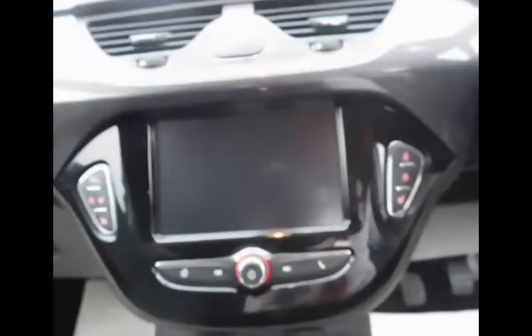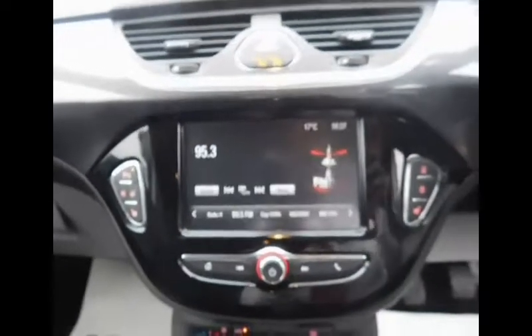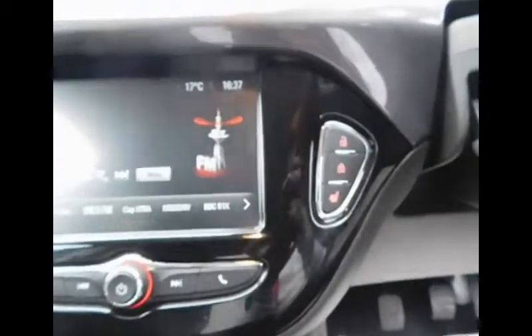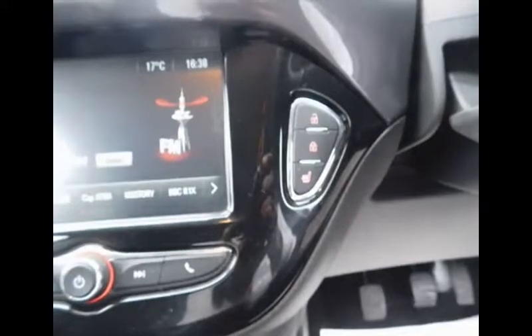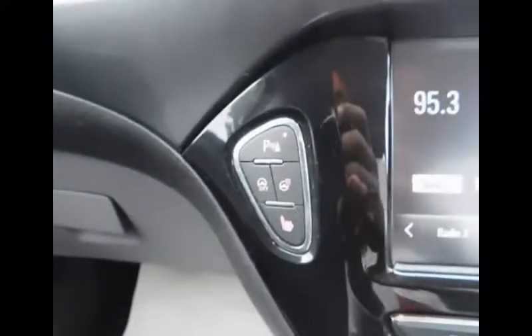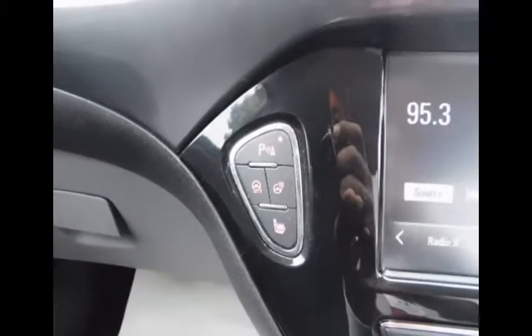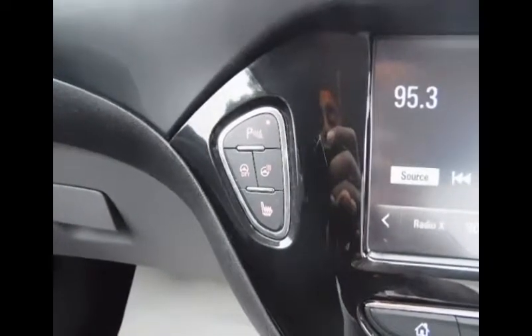This is the centre console where we have our IntelliLink system. On the right-hand side we have our door locks and also heated seats in this SE. On the other side we have the heated seats for the passenger, an option to disable the parking sensors, and also a city mode for the steering wheel as well as a heated steering wheel.